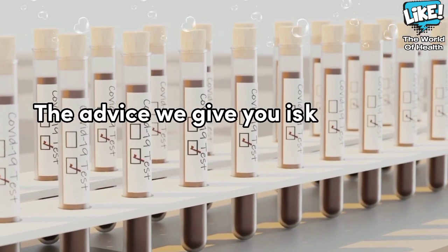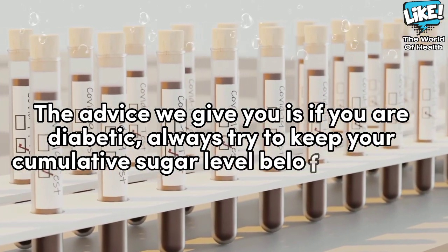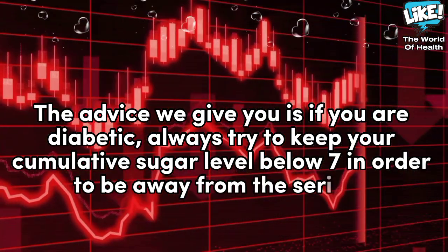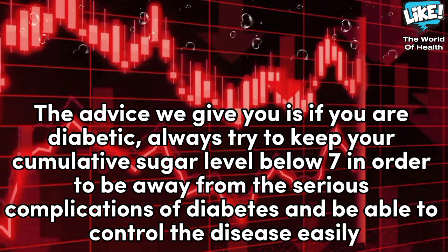The advice we give you is: if you are diabetic, always try to keep your cumulative sugar level below 7 in order to stay away from the serious complications of diabetes and be able to control the disease easily.